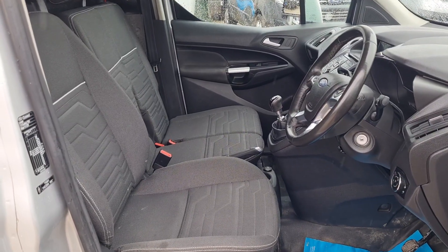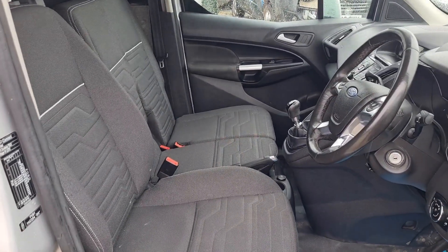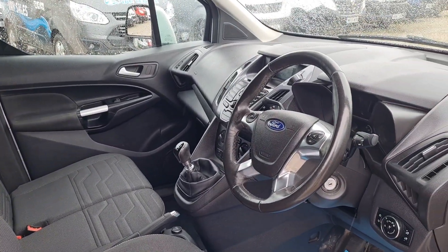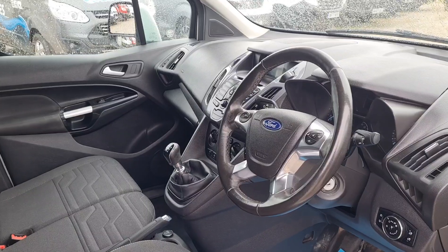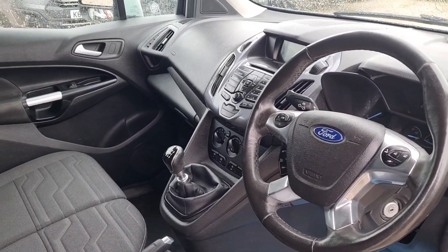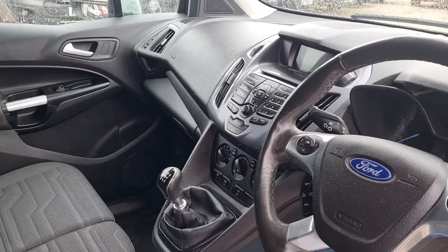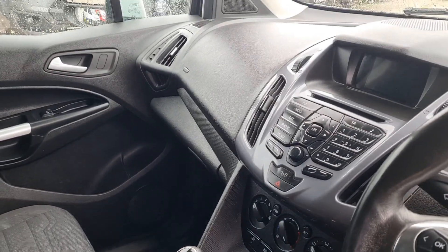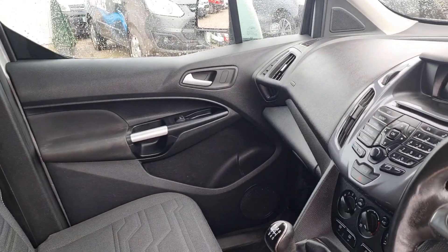So inside's clean and tidy. You've got three seats up front — no rips, no tears, no unwanted smells. It's even got heated driver's seat, power windows, power mirrors, folding mirrors. Got the automatic headlights. Got the nice thick leather steering wheel. Cruise control. Multifunctional six-speed gearbox. Heated windscreen. Air conditioning. Bluetooth. Absolutely loaded.